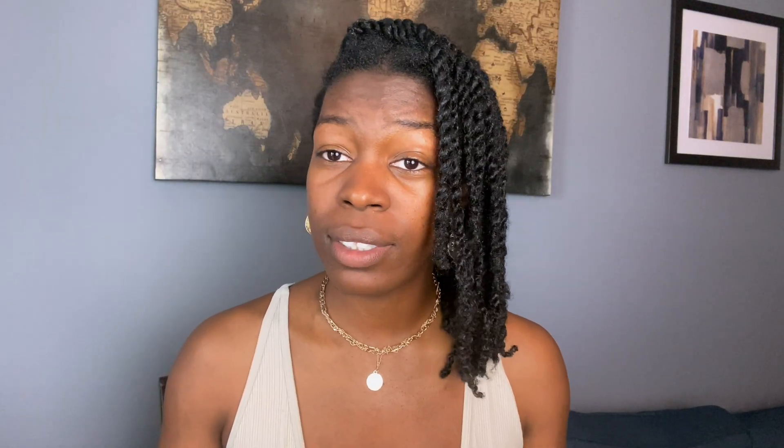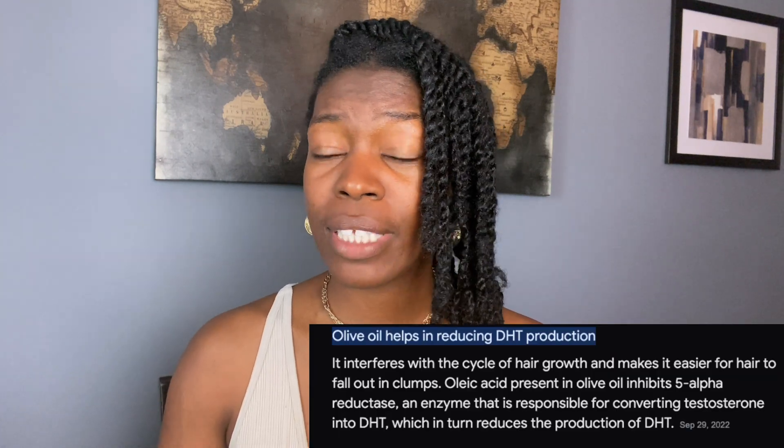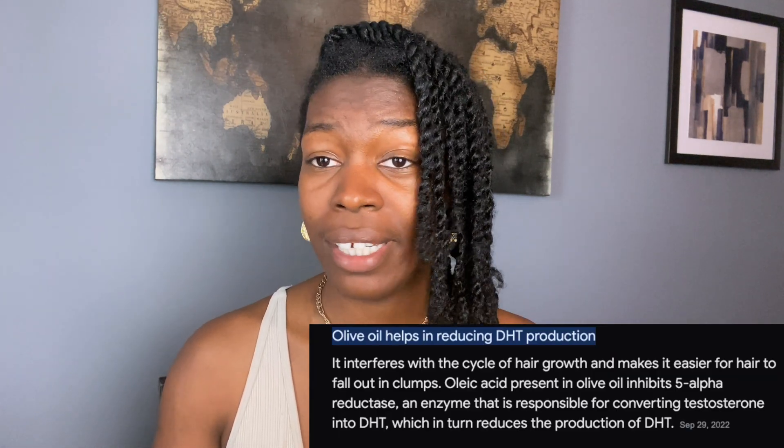But I'm not telling you all this to be the bearer of bad news. In nature, I believe that there's always a way. If you're currently suffering from thinning hair or baldness, olive oil can be your first step in the right direction as it naturally decreases DHT. For years I've used olive oil in my deep conditioners, my hair oils, and I even cook with it.